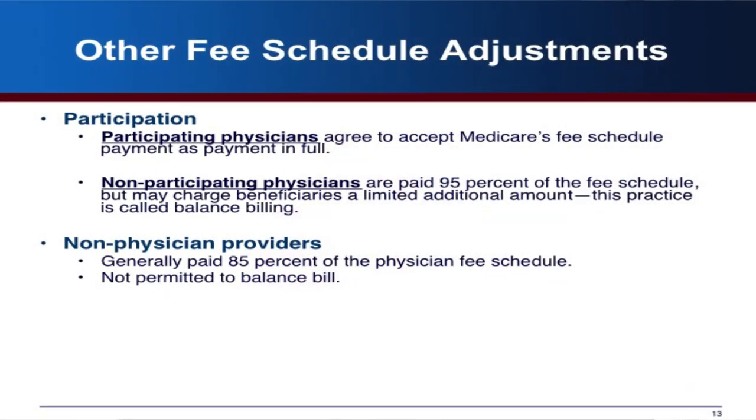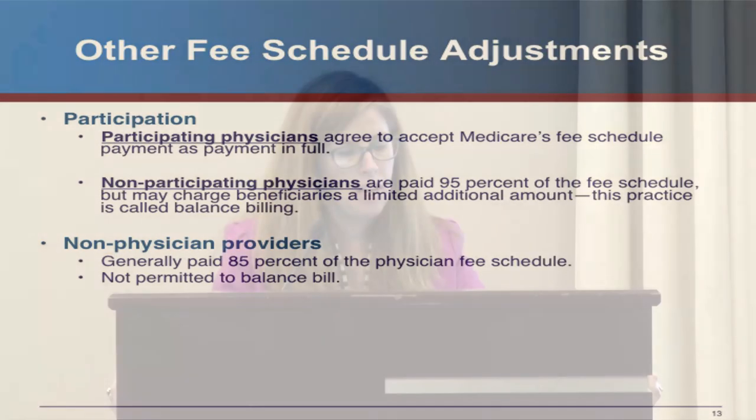There are other adjustments to the fee schedule. Physicians who participate in Medicare agree to accept Medicare's payment in full — 80% from Medicare and 20% from the beneficiary. Non-participating physicians are paid 95% of the fee schedule but are allowed to balance bill for a limited amount above that. Non-physician providers such as nurse practitioners and physician assistants are generally paid 85% of the fee schedule and are not permitted to balance bill.